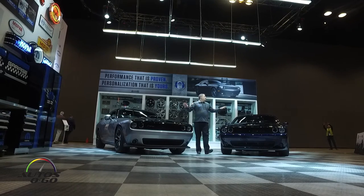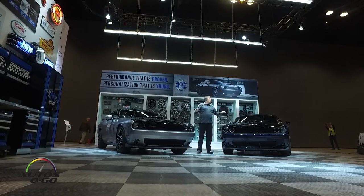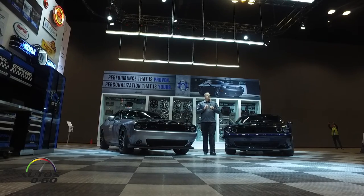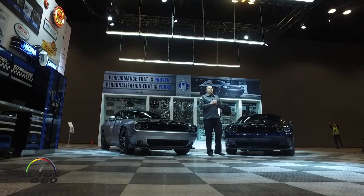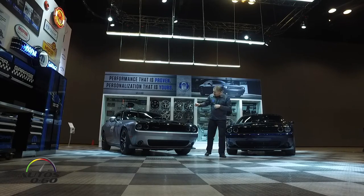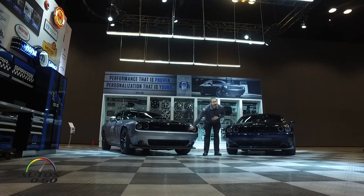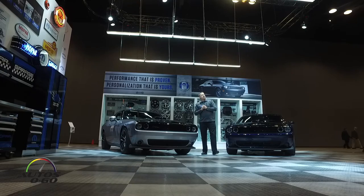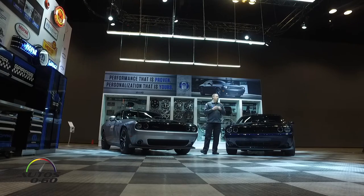We didn't just stop at the good looks. Under the hood we've added our new shaker-specific strut tower braces, which increase the torsional rigidity of the vehicle. We've also added — inspired by the Hellcat — an open headlamp duct that takes cool air directly into the induction system of the engine for even more power.